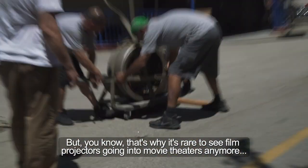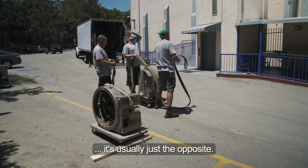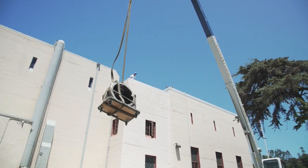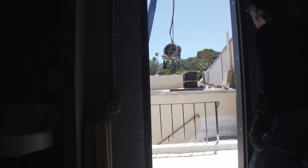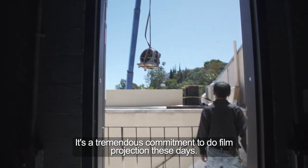That's why it's rare to see film projectors going to movie theaters anymore — it's usually just the opposite. It's a tremendous commitment to do film projection these days.